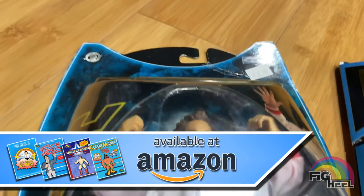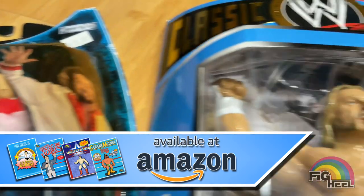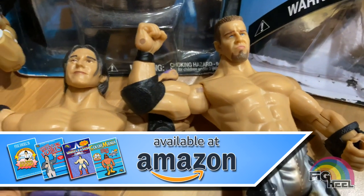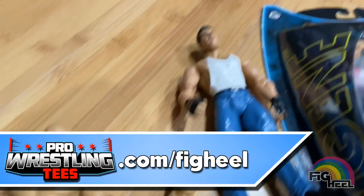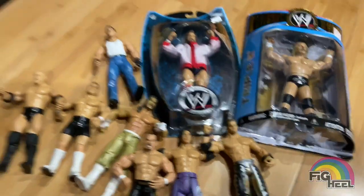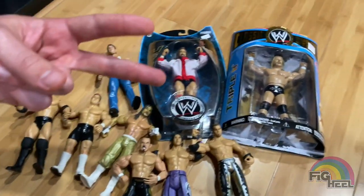Check out the Unreleased Wrestling Figure Coloring Books, Volumes 1, 2, 3, and 4, as well as Color Mania, which features the first three volumes at a discounted price. And go to ProWrestlingTees.com slash Fig Heel for all your merchandise needs. Have a good one, guys. Take it easy. Peace.